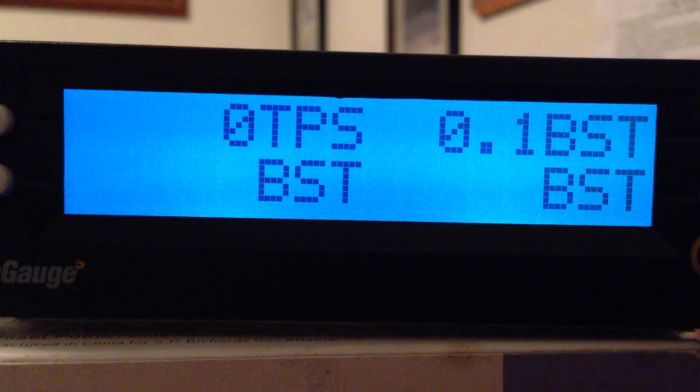TPS is throttle position sensor. That is the sensor connected to your accelerator pedal on the floor. This is read in a percentage between 0 and 100 percent — you will actually see it change as you move the pedal. Average going down the road is anywhere between 30 and 50 percent on most trucks. This is also a good way to diagnose if you think that sensor is bad; you can check it with your scan gauge and see if it moves up and down.